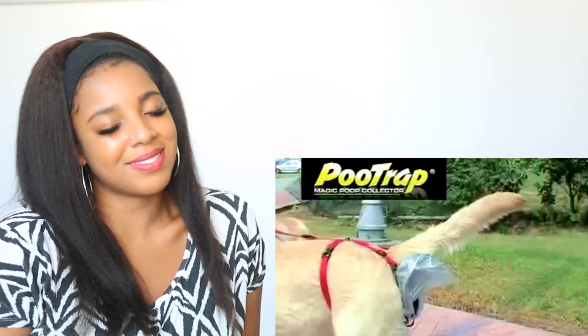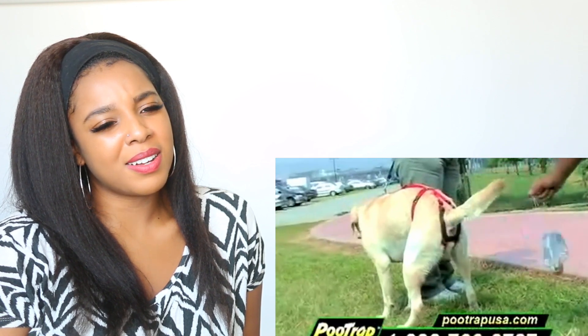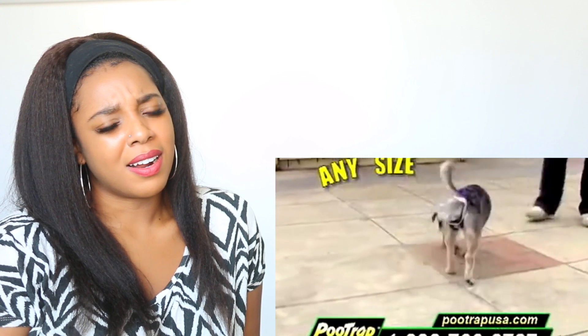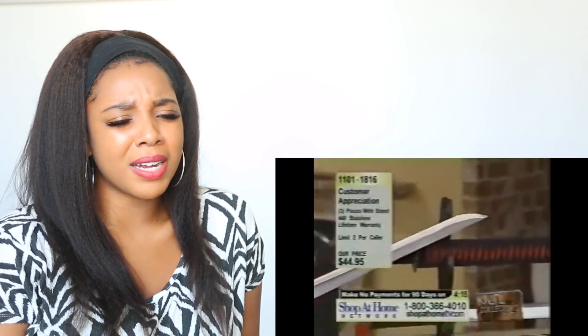Introducing Poo Trap, an amazing new innovation that eliminates the need of picking up after your dog. Poo Trap is a unique new product that fits any size dog without any hassles, and your pets will love it too. Put that on around that booty hole. That's nice.